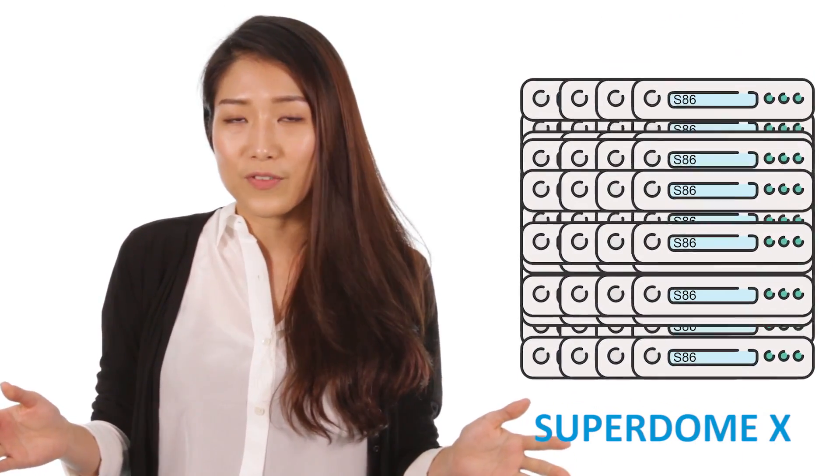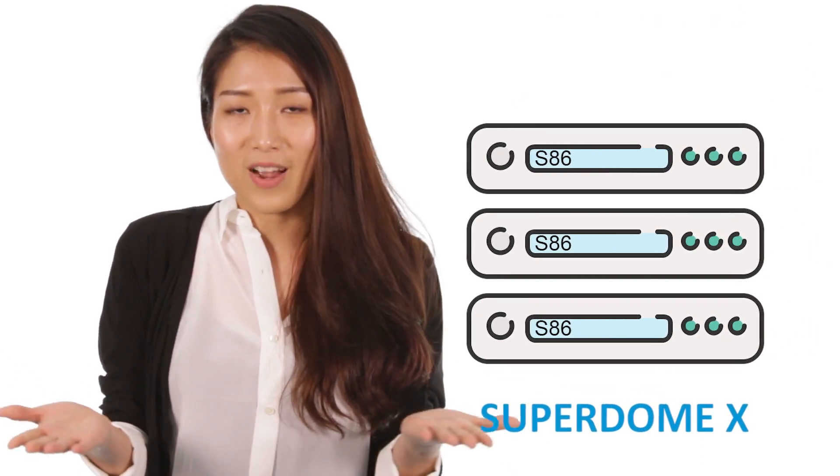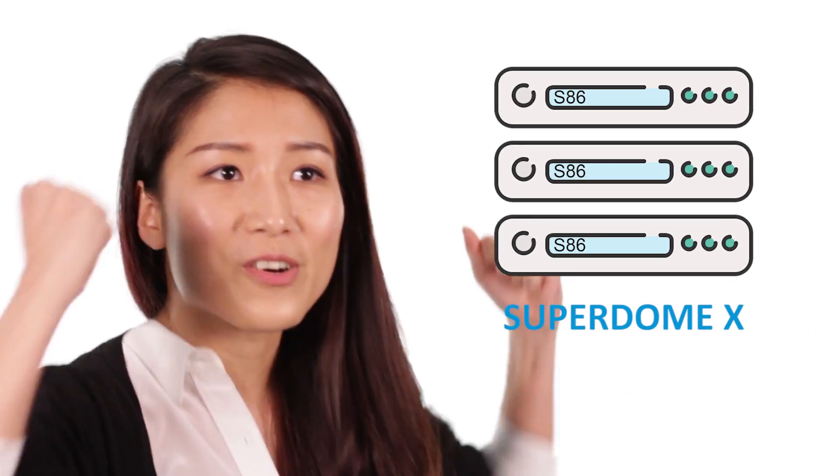You see, Superdome X is like a whole cluster of x86 servers consolidated into one. It's x86 on steroids.